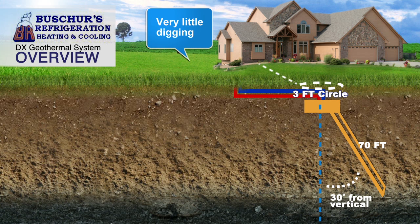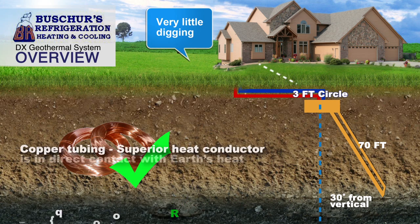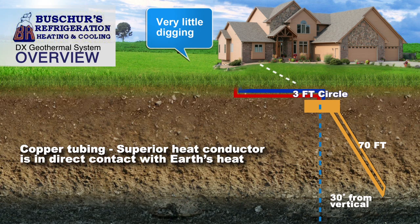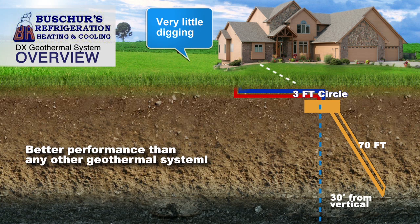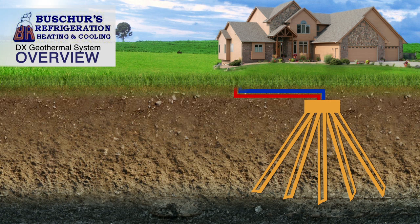A waterless geothermal system by Bushers Refrigeration uses heavy wall copper tubing, which acts as a superior heat conductor, providing the most efficient transfer available on the market today. This provides much better performance than any other geothermal heating system because it delivers heat without the use of fossil fuels, and it also cools with hardly any effort. It can also give you hot water year round.